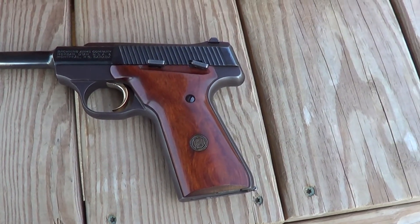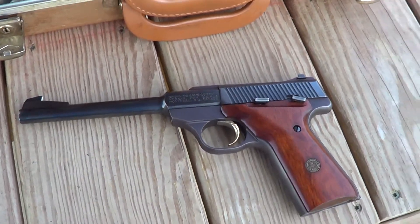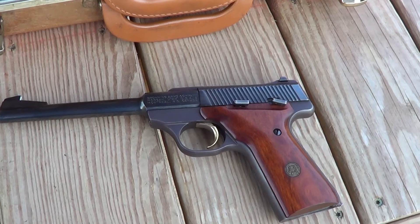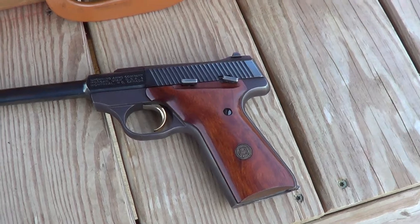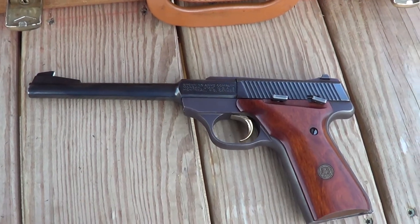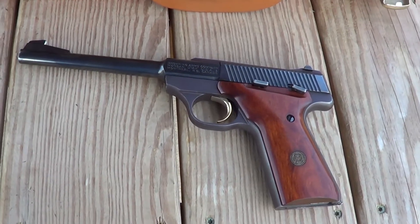These were made in the 70s, and then they changed it a little bit and had what they called the Challenger 3, and eventually these evolved into the Buckmark guns that Browning still sells today.